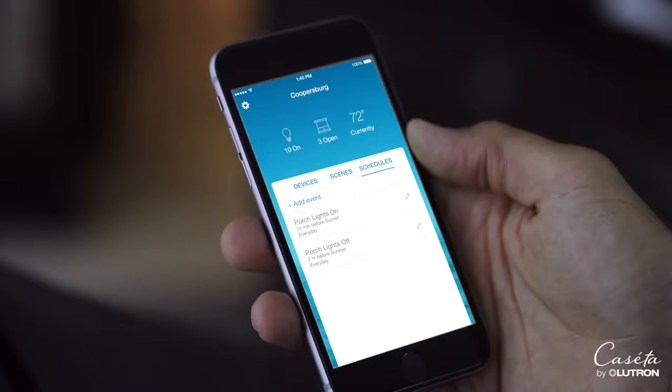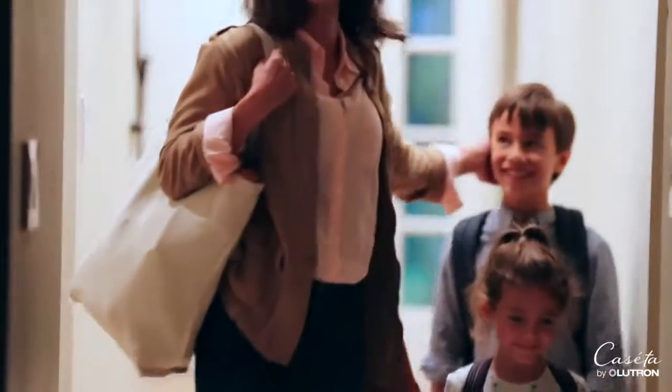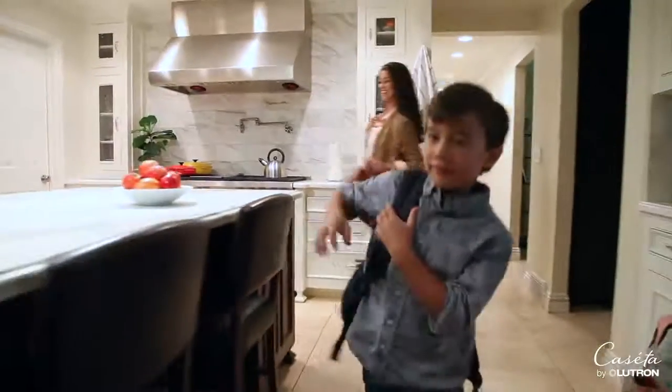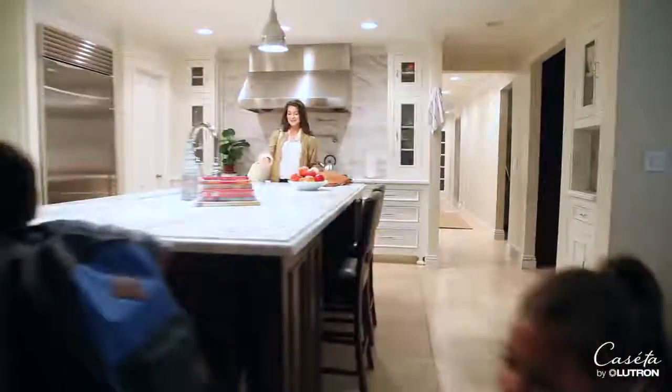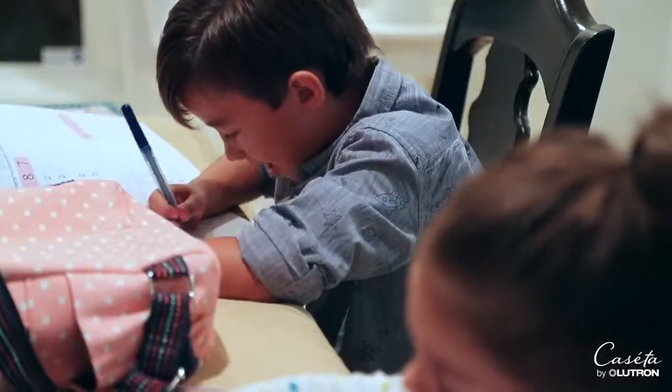With Caseta by Lutron Lighting Controls, you can schedule your lights to come on every day at dusk and have them automatically adjust as the seasons change, so your family always comes home to a well-lit house. Upgrading your home simply and easily with Caseta Smart Dimmers means that lighting control is always at your fingertips.